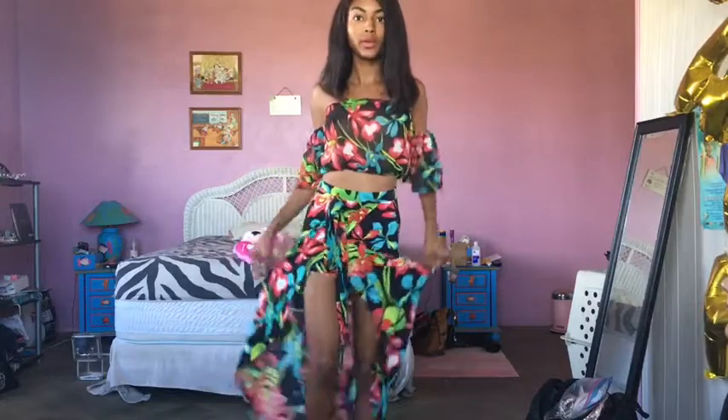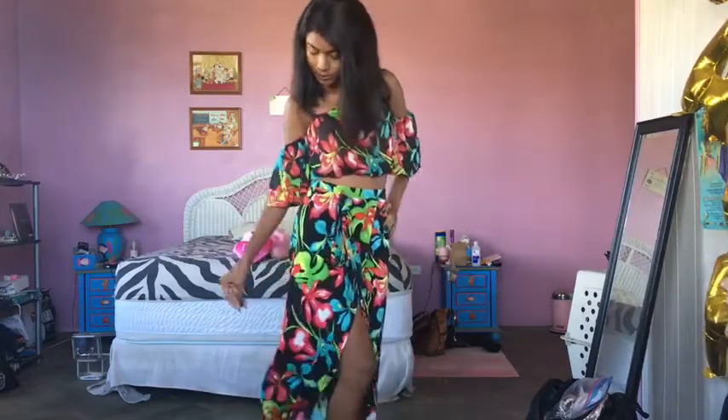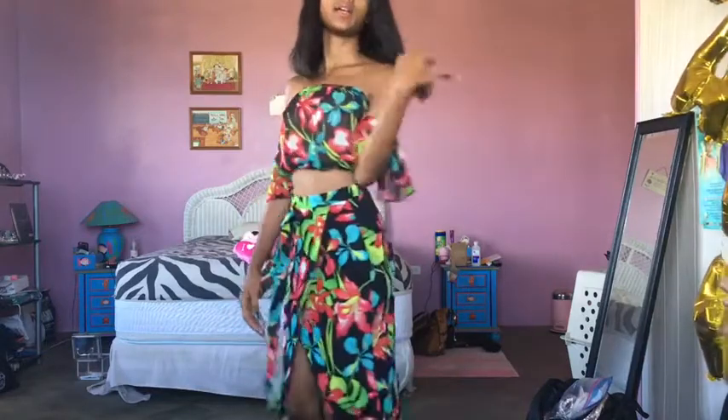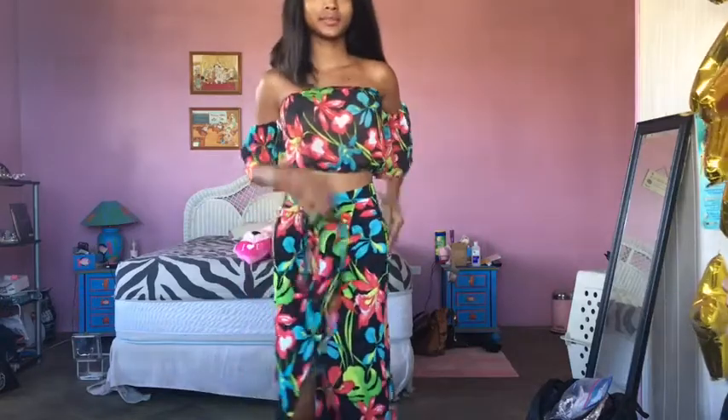I love two pieces because you can always wear one without the other — you don't always have to wear it as a two piece. But I will definitely be wearing this in the nighttime. This is just my favorite outfit of the whole lookbook.